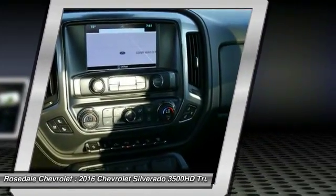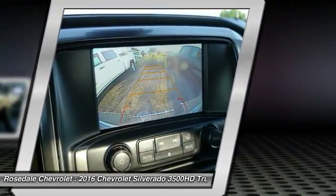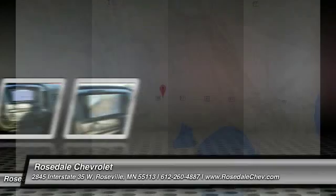Power steering, floor mats, cruise control. A vehicle like this doesn't come along every day — come in and get it before someone else does.